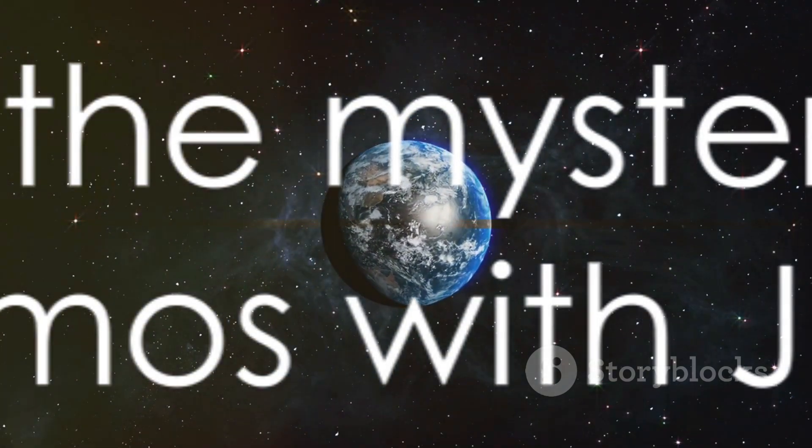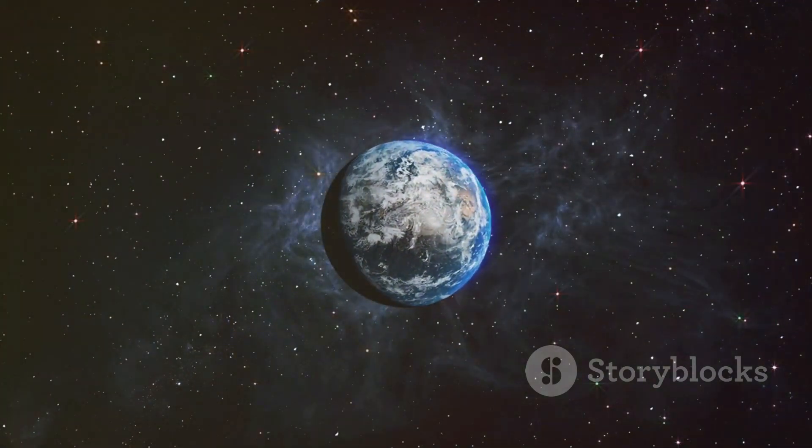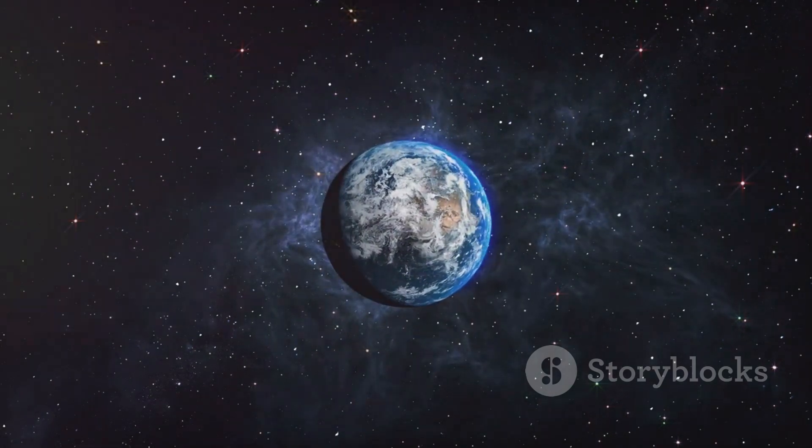As we continue to explore the cosmos, the James Webb Space Telescope will undoubtedly play a pivotal role in unveiling the mysteries of the universe.